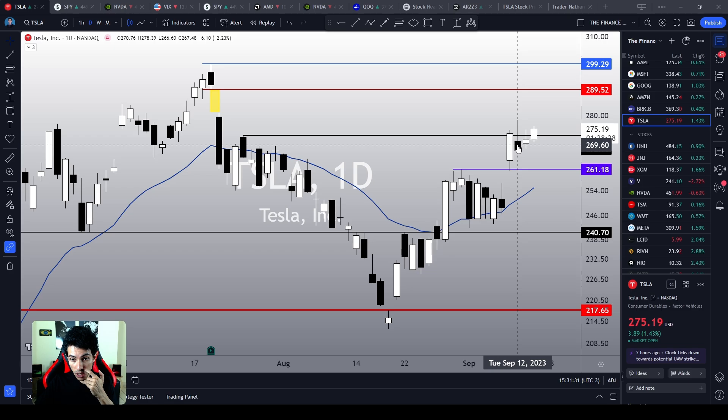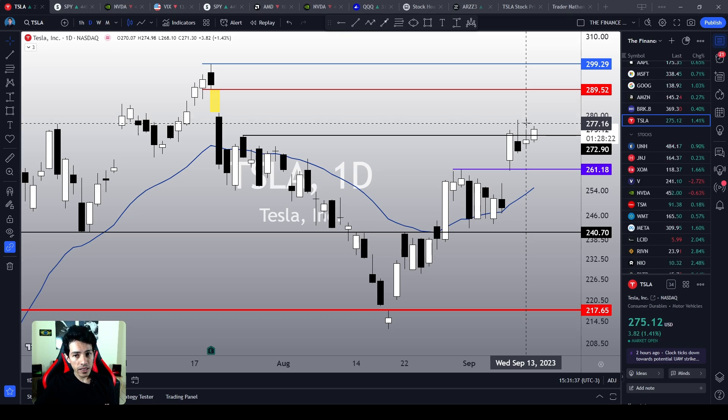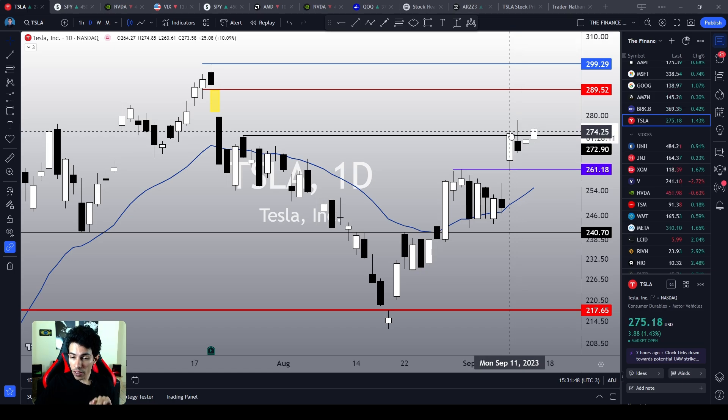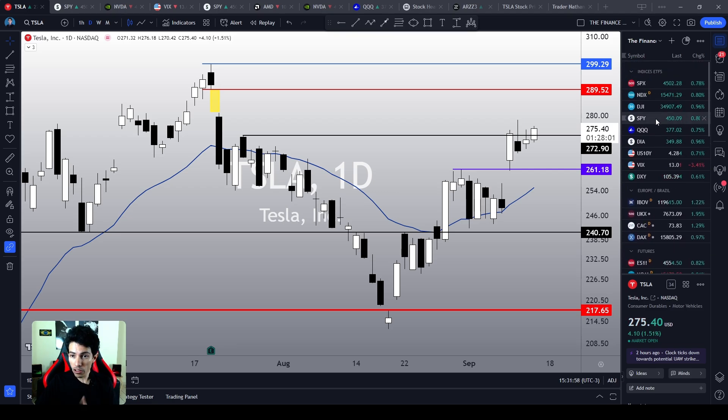We see a possible top signal which wasn't even triggered, and right now Tesla is trying to recover and to reject this top signal theory. Because by breaking the resistance at $272, Tesla is telling us that this rally is going to persist, and this idea is reinforced by what we see on the indices.